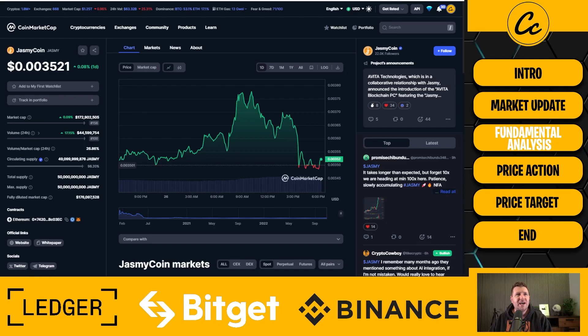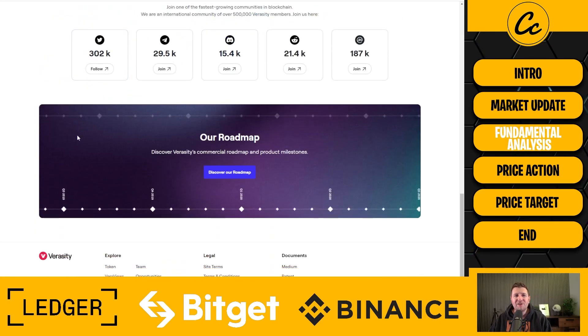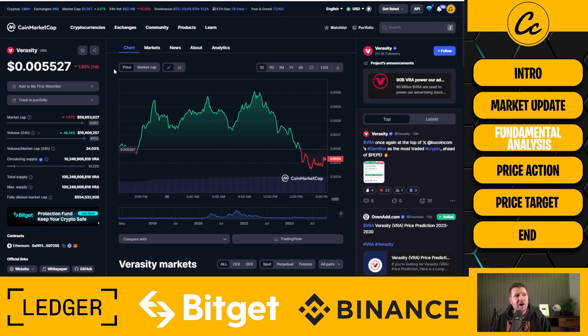The fourth project is Veracity — a really interesting project that I think people should go away and do some research on. It's in this price bracket at the moment but I don't know whether it'll always stay here; I think we could see this one move significantly over time. It operates in the open ledger ecosystem, bringing trust and transparency to digital advertising and payments. It's down 1.62% at the time of recording at 0.005527.